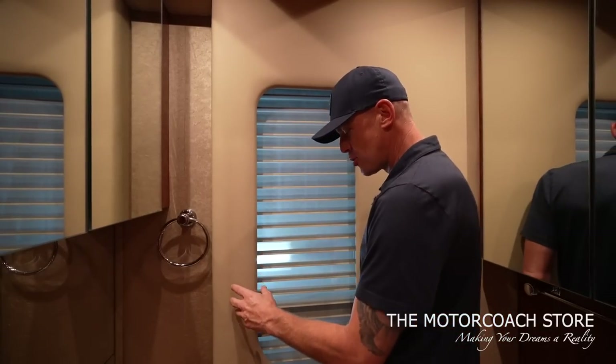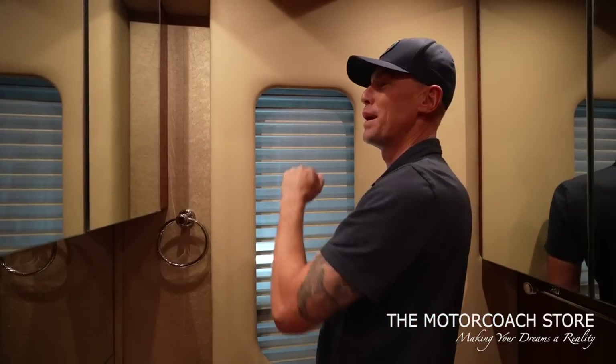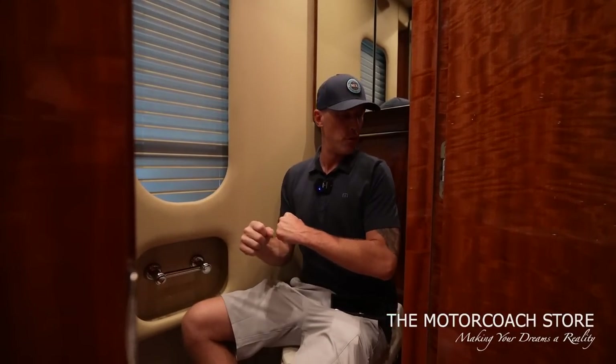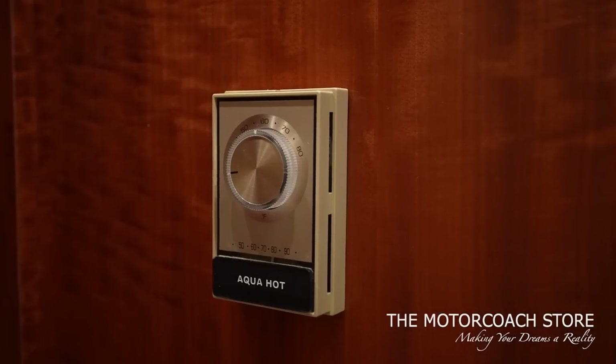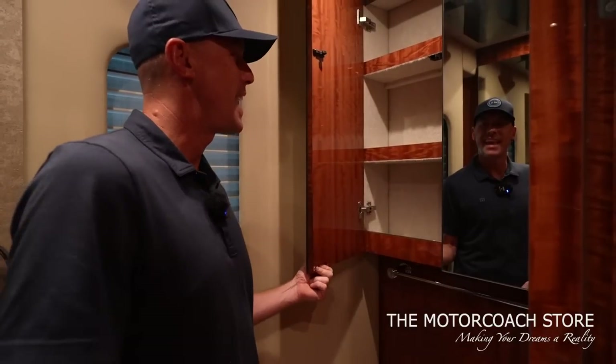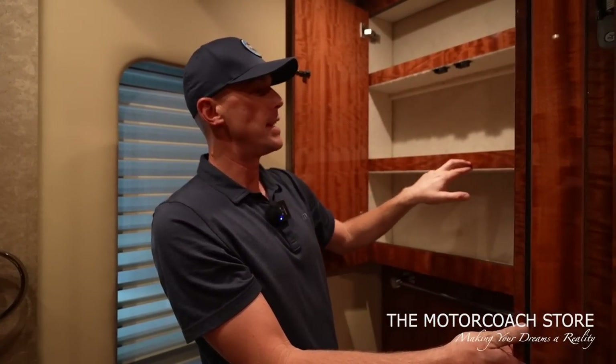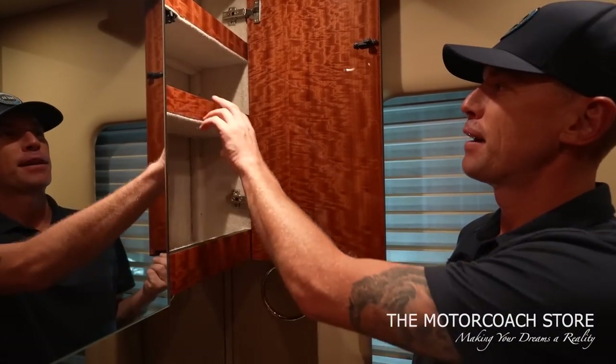One of the best parts about this coach is the bath and a half. For a 2007, a bath and a half is very rare — Newell Coach was way ahead of their time; most production coaches of that era were mid-bath only. Just so much value in having the bath and a half, with such high-end finishes — leather wall panels — and they brought those same beautiful tile floors into the half bath. It definitely passes the toilet test with plenty of room, and you can control heated floors here as well.